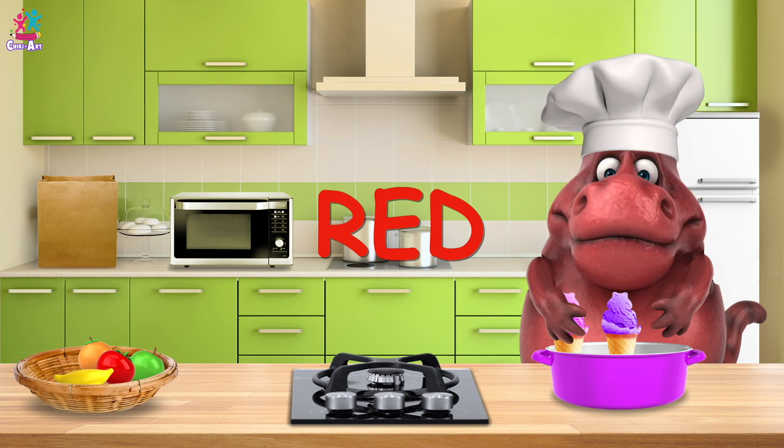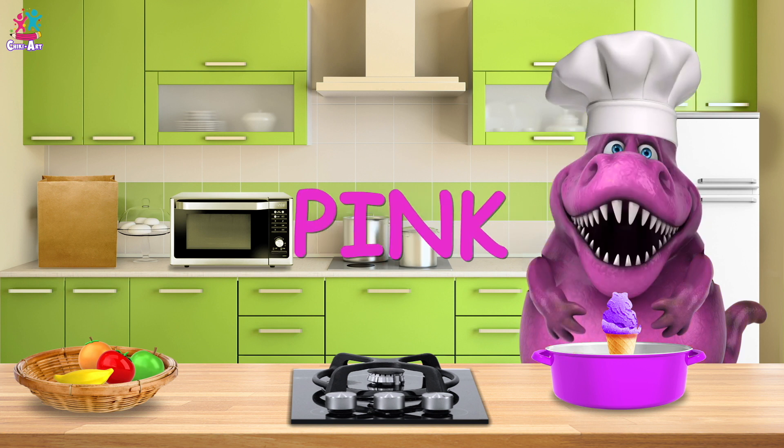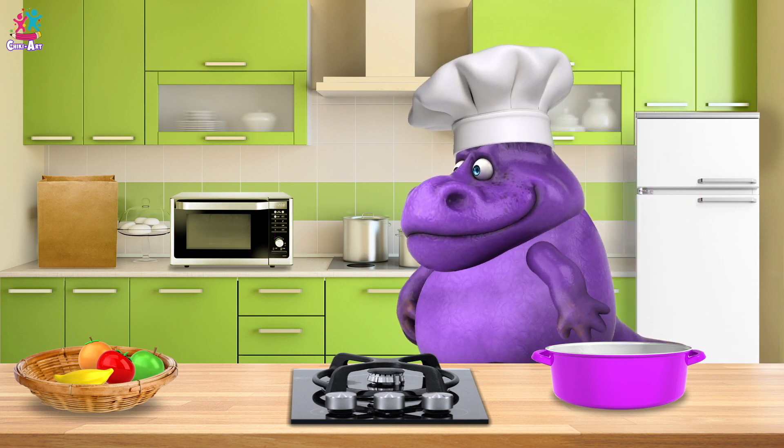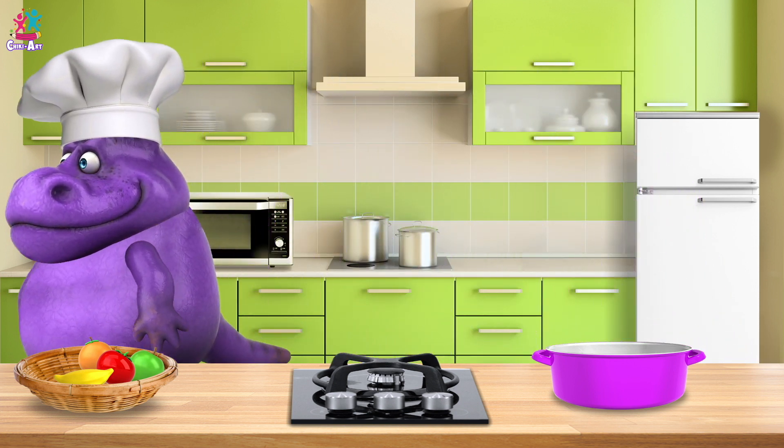Red! Pink! And purple! Wow! I hope you enjoyed that, Mr. Chef — you certainly earned it!